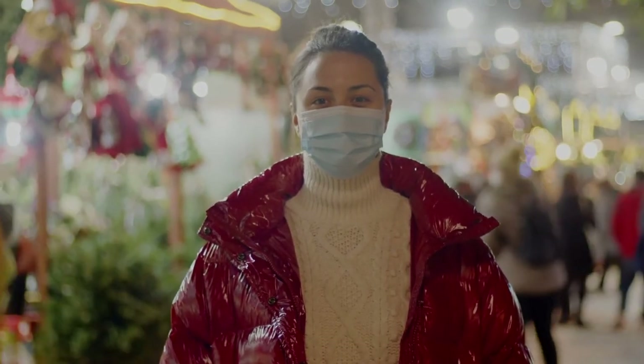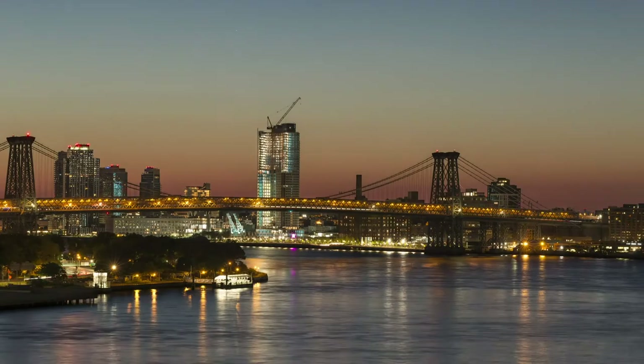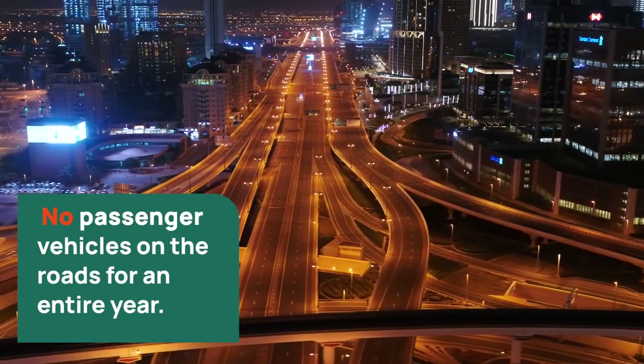Transitioning the global lighting market to mercury-free LED lighting would avoid 3.5 gigatons of carbon dioxide emissions through 2050. The energy equivalent of actually doing away with compact fluorescent lighting would be removing passenger vehicles from the roads for an entire year.